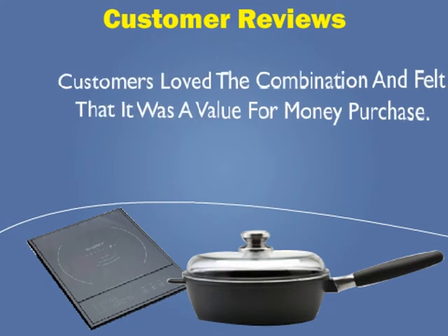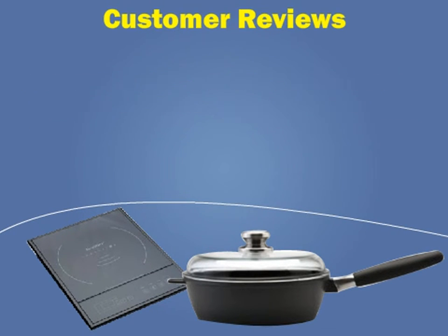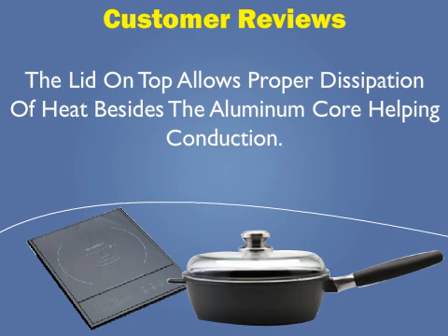Customer reviews: Customers loved the combination and felt that it was a value-for-money purchase. They liked the skillet and said that it does help conserve energy while cooking. The lid on top allows proper dissipation of heat, besides the aluminum core helping with conduction.